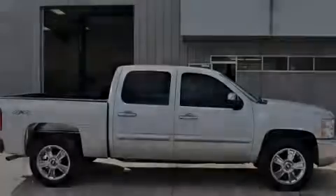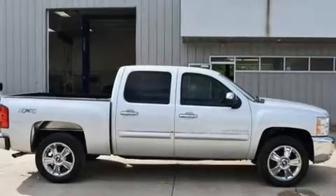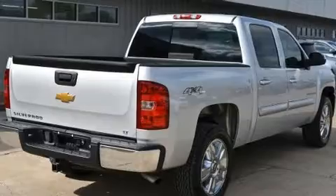Familiarize yourself with the 2012 Chevrolet Silverado 1500. It features an automatic transmission, four-wheel drive, and a powerful eight-cylinder engine.